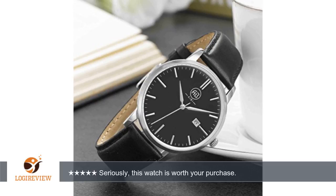First impression: holy cow! The watch itself was nestled in a nice luxurious box with a warranty inside.